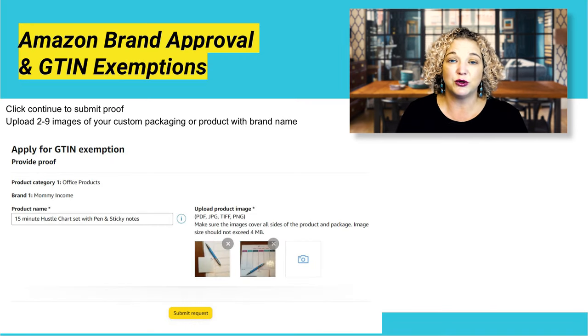Then you're going to name your product. This could be either the actual title you plan to use in the listing, or you can just name your product as is. I suggest using your entire listing title here just so that there's no discrepancy between what you're trying to list. In case there are troubleshooting issues, you have the exact title you intend to create right here.